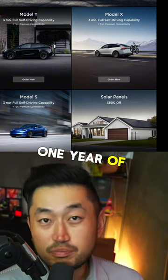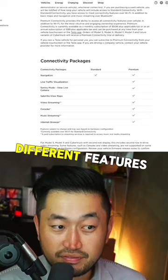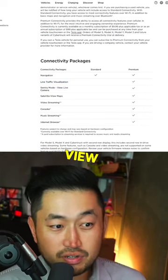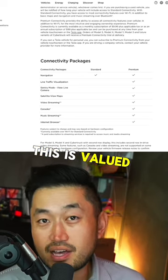And one year of premium connectivity, which is a connected data plan for your Tesla, gives you a bunch of different features like live traffic visualization, Sentry mode, satellite view, video streaming, karaoke, music streaming, and internet browsing. This is valued at $10.